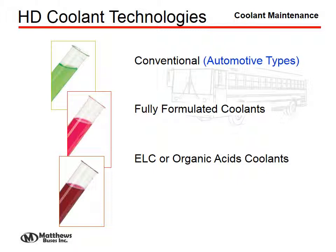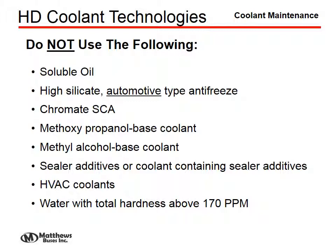Three types of coolants could be used in a school bus-size vehicle: conventional or automotive type coolants, or organic acid coolants. However, you should never use a coolant containing soluble oil. High-silicate or automotive-type antifreeze should never be used in the diesel engines we're working with. Chromate, methoxypropylene, methyl alcohol, or anything with sealant additives should never be used.